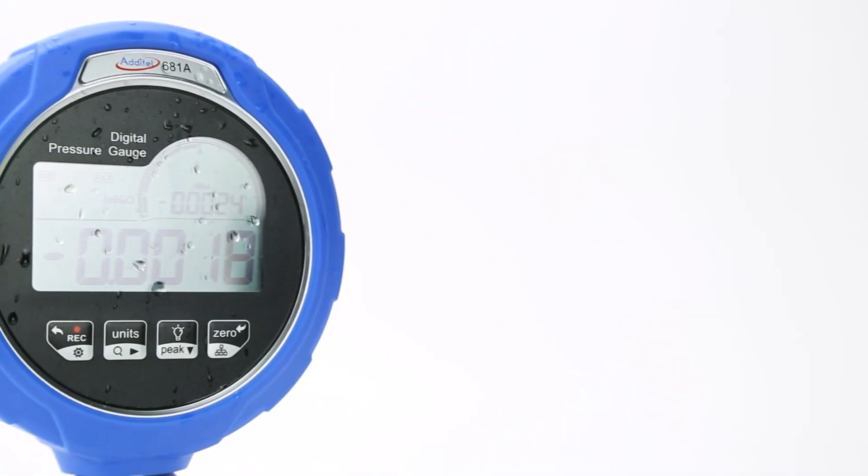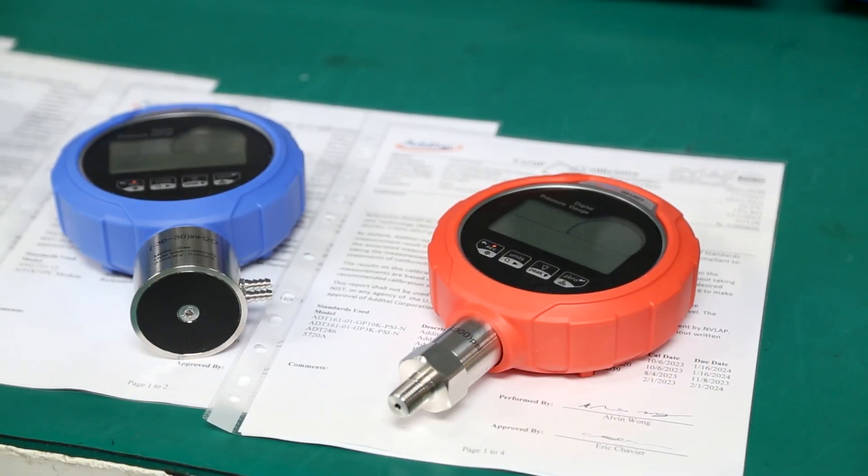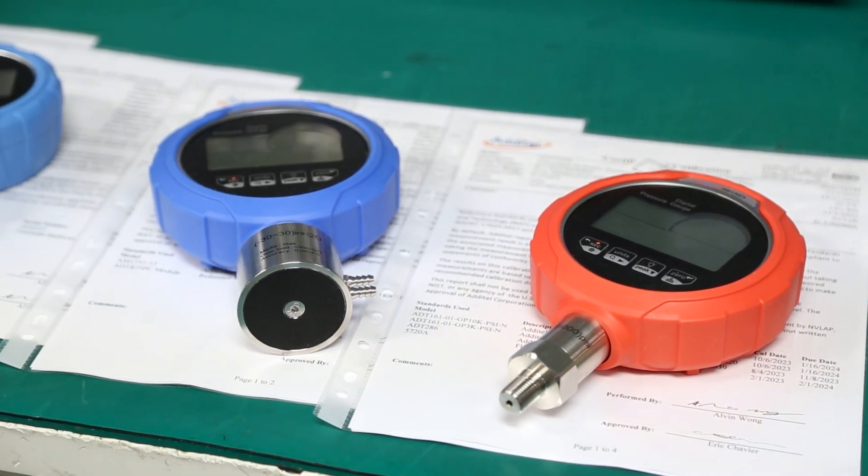Every Adytel 681A gauge is IP67 rated for durability, and each unit is shipped with an NIST traceable, NAVLAB accredited certificate of calibration from our lab.